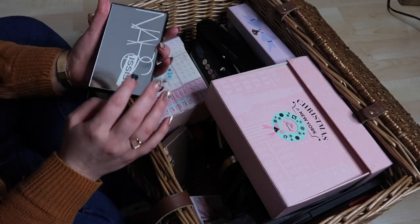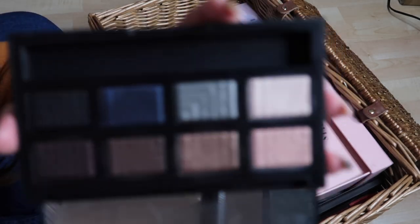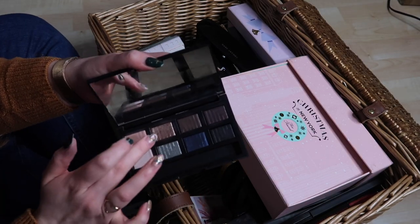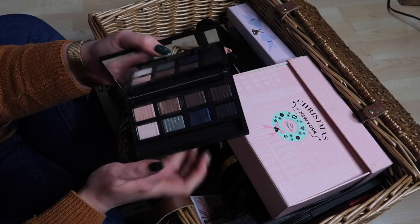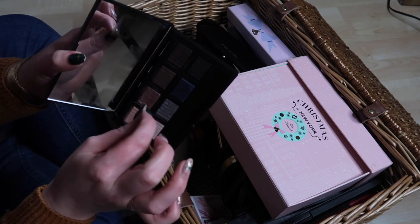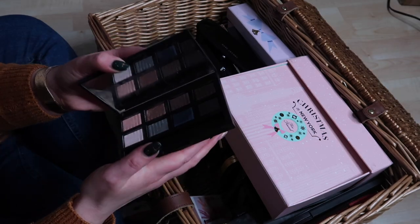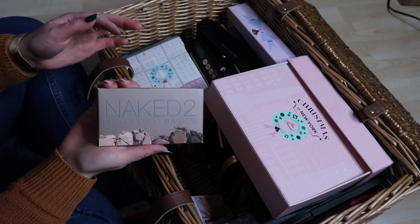NARS Dual Intensity — I'm not even sure there are proper pans under those shades. I love this Amalia shade, it's super super pretty, but I'm not confident I can depot it since it looks like it's pressed straight into the plastic. I definitely don't want to declutter that shade though, so I'll put this in the potential depot pile alongside the Kat Von D and Urban Decay Naked Basics 2.